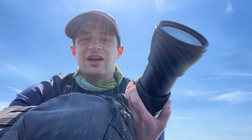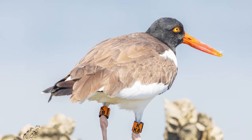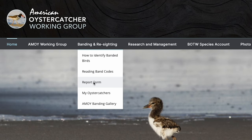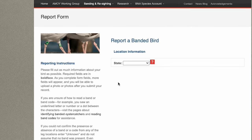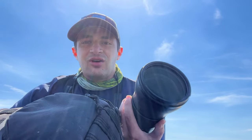I pulled up here and I actually did find a banded oyster catcher. If you're out and you find one of these and you get a picture, you can upload it to the American Oyster Catcher Working Group and they'll actually send you all the data of where that bird has been. I'm going to get some pictures here, then upload it, and we'll be able to see where all this bird has been.